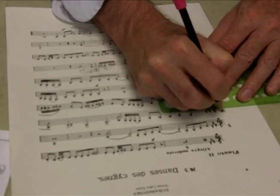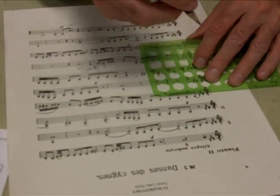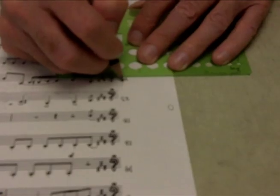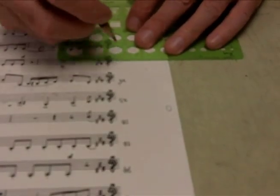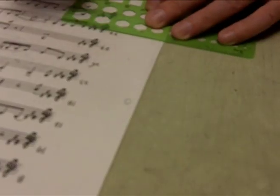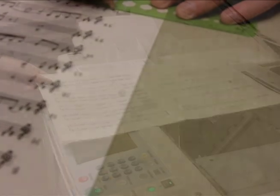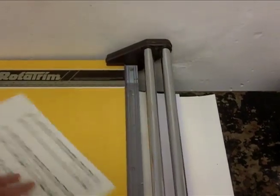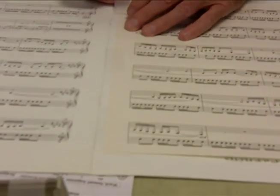We also may add a rehearsal system, which is letter A, B, C, or numbering the measures, so when the conductor stops and wants to rehearse, he'll say go to measure 300. That has to be marked in the music. We also fix page turns — sometimes there's no time for the player to turn while he's playing, so we have to make adjustments to accommodate that.